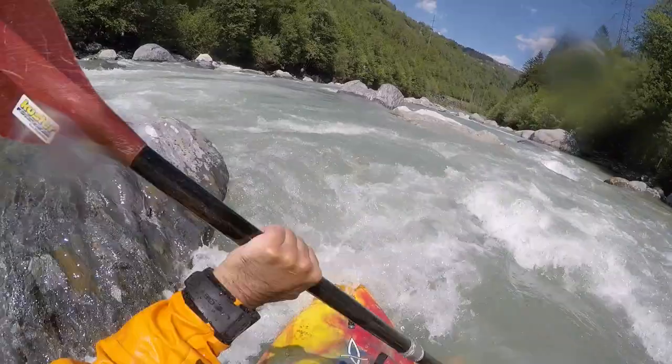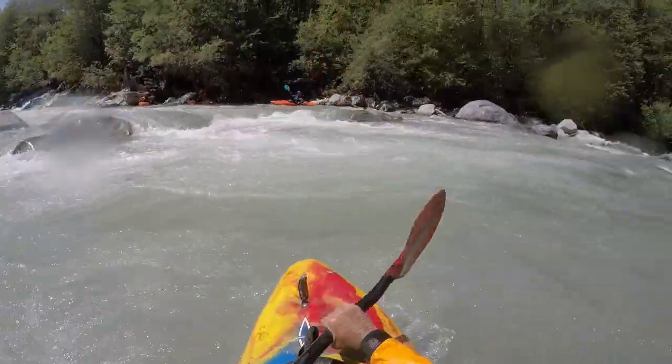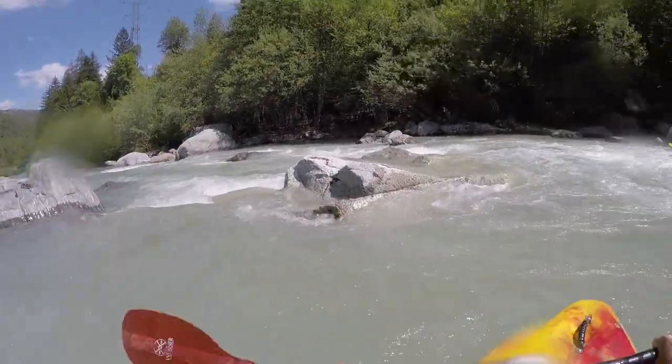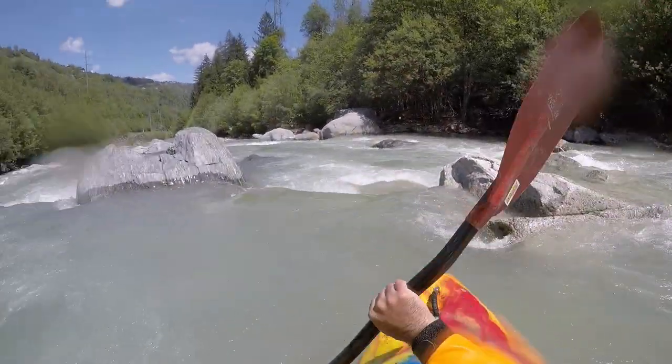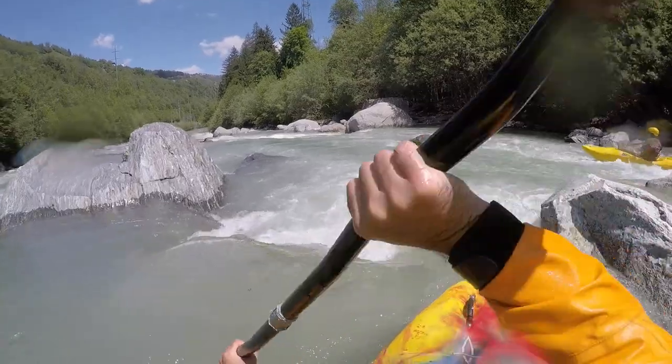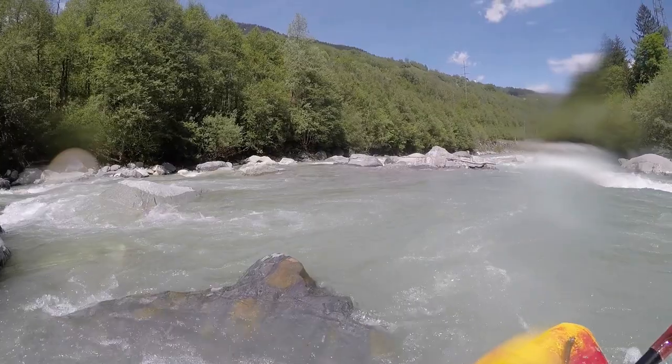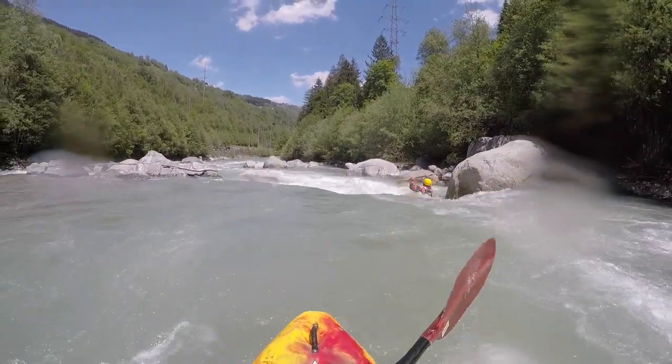This is a pumped storage hydropower station which releases its water only down in Ilans. The power hunger of our society necessitates such obstructions, which sadly seldom leave enough overflow for the following section.